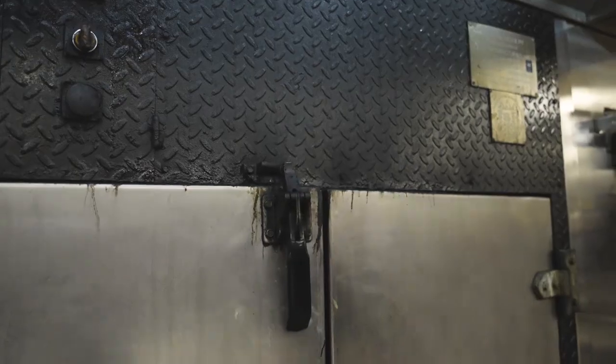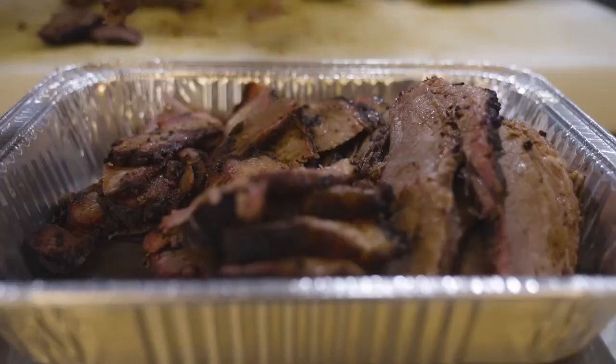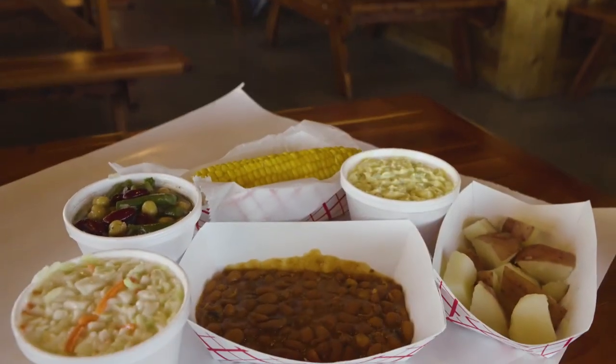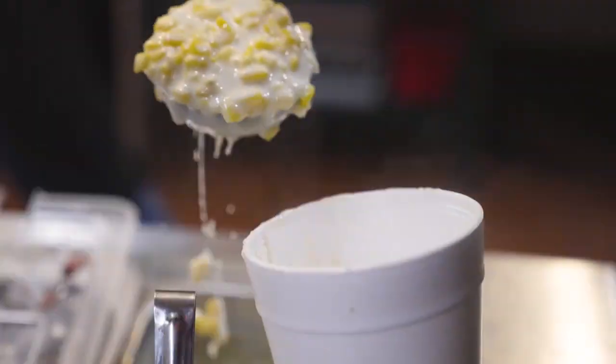Real Texas Barbecue — basically everything's smoked. All of our meats are smoked: brisket, turkey, sausage, pulled pork. And then we do sides. We make our sides fresh daily — beans, potato salad, coleslaw, creamed corn.